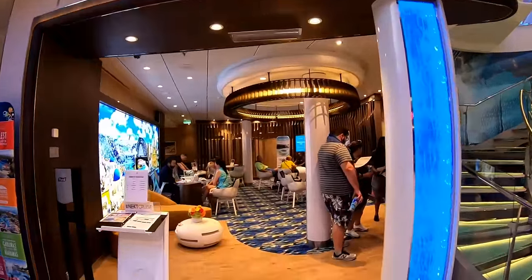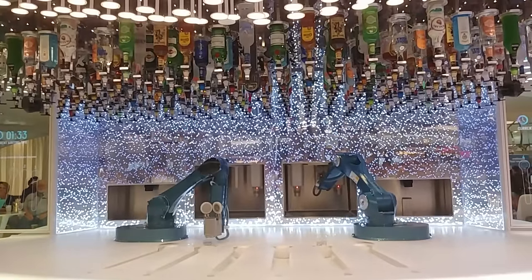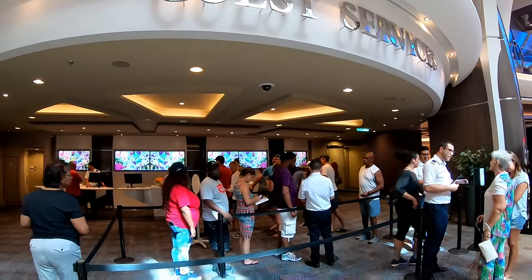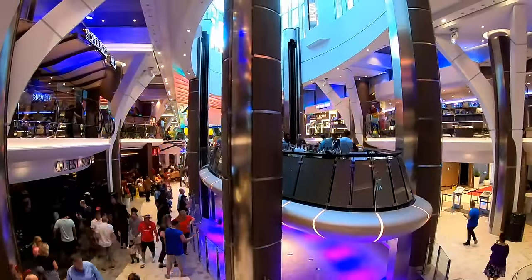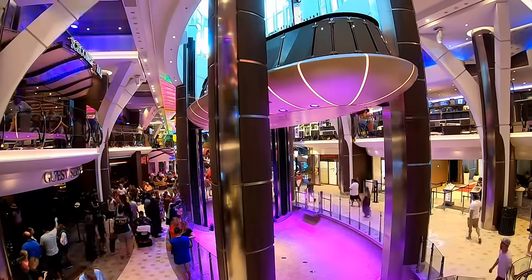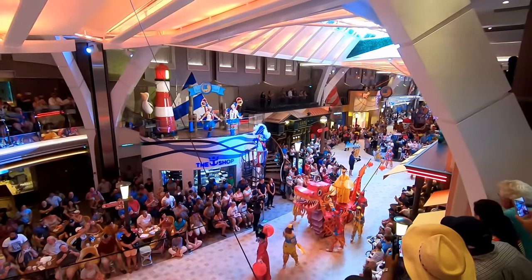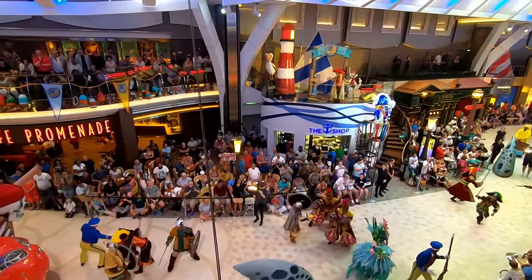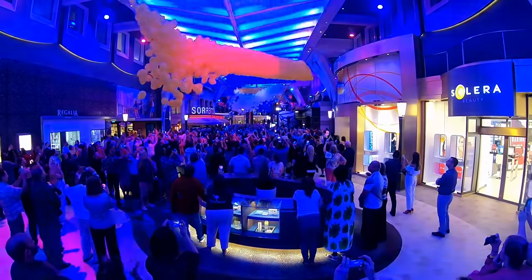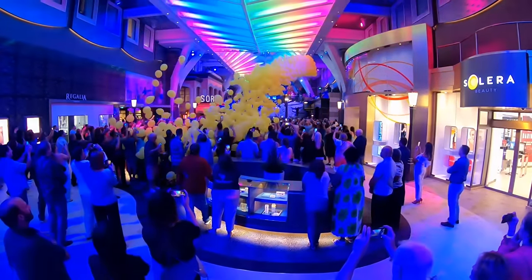You can book your next cruise right there at Next Cruise, and right next to that is the Bionic Bar with the robot bartenders. The Rising Tide Bar is another Oasis-class feature — a bar that goes up and down about every half hour, traveling between the Promenade and Central Park. The Promenade also hosts special events like the Anchor's Away Street Spectacular and a balloon drop around midnight on the first or second day.